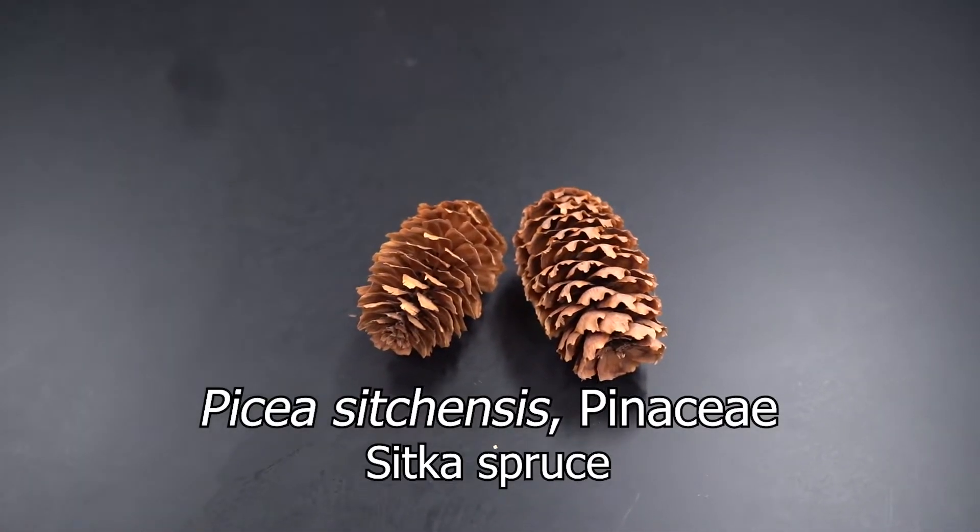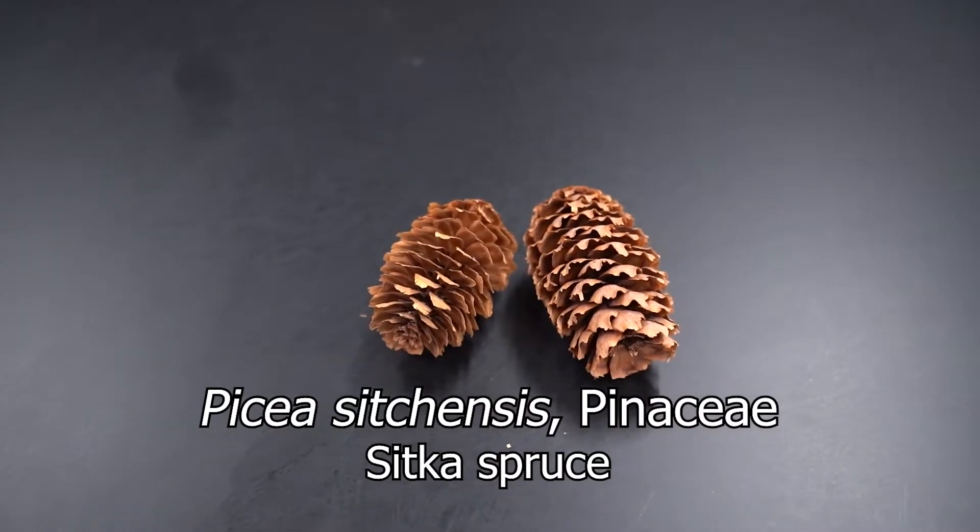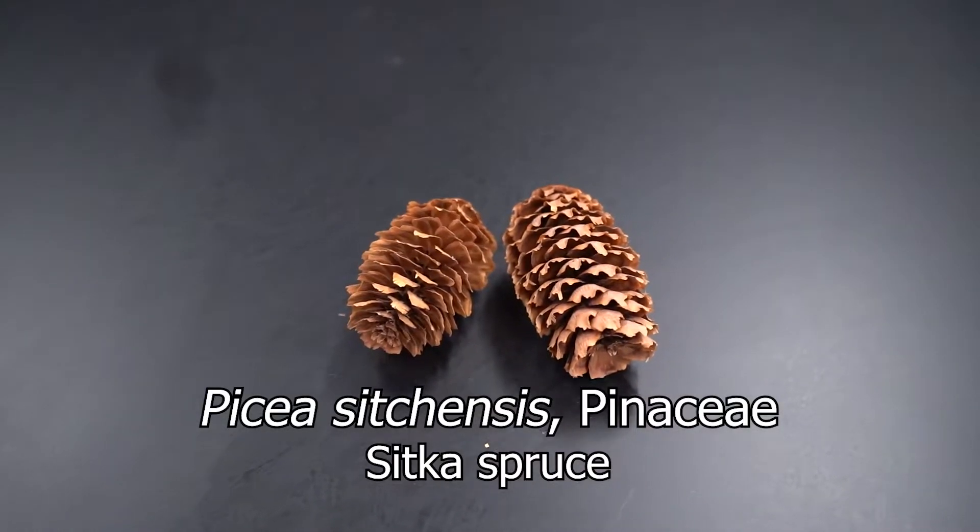Hello everybody. This is Picea sitchensis of the family Pinaceae. This is Sitka spruce, sitchensis meaning from Sitka Island, Alaska, and Pinaceae being the pine family.